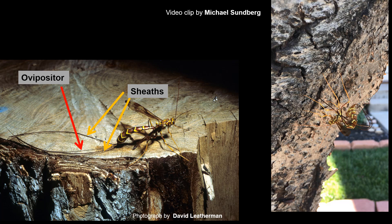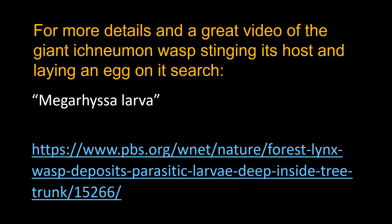The ovipositor itself is thinner than a hair on your head, but it is what is actually drilling through the wood — a two-part drill and a tube. When it reaches the pigeon tremex larva, it punctures it, injects a little bit of toxin to paralyze it, then retracts and lays an egg on it. The young of this wasp then consume the living pigeon tremex larva, ultimately killing it, so instead of a pigeon tremex emerging next year, one of these Ichneumon wasps emerges.